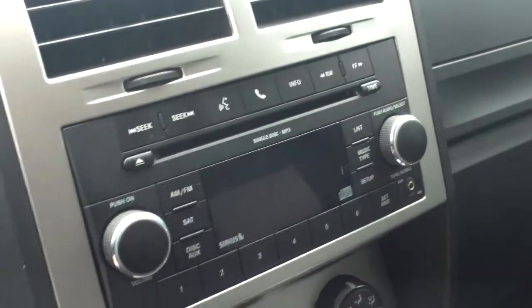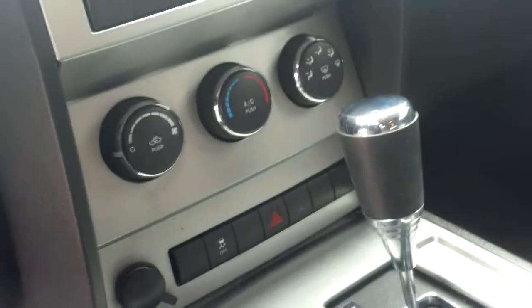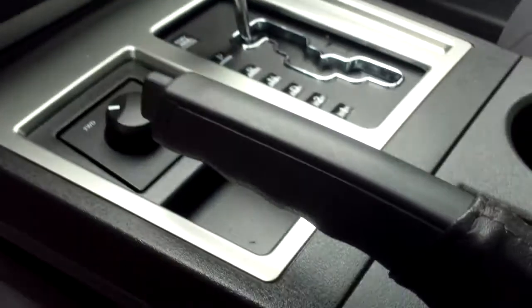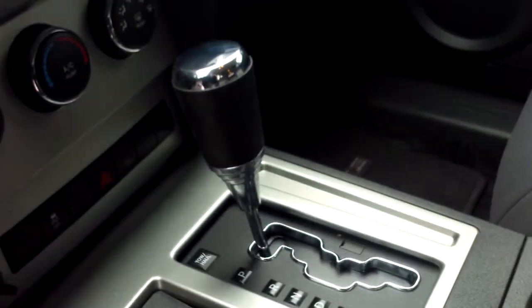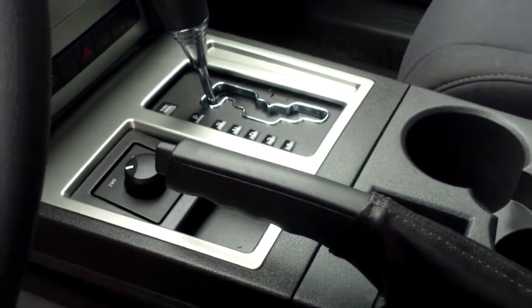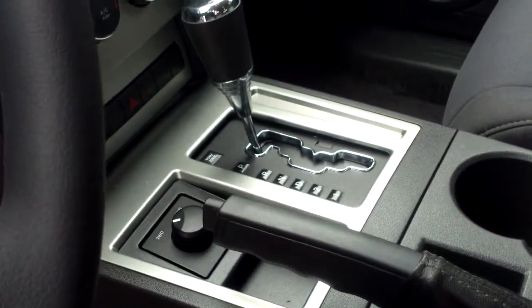There's a CD audio system with an auxiliary plug for an MP3 player or iPod. We've also got climate adjustments as well as traction control. The four-wheel drive adjustment lets you go from two-wheel drive to a four-wheel drive high locking mode with a simple flick of the switch. Automatic transmission of course.